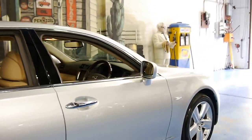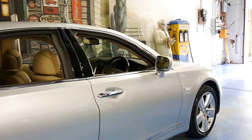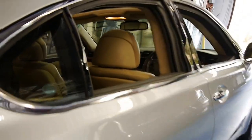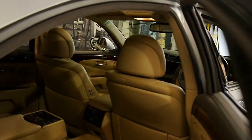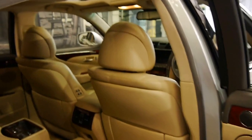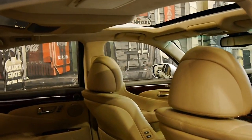To name a few options: it has reverse camera, Bluetooth, distance cruise control, soft close doors, memory, electric driver and passenger seats, heated seats, air conditioned seats, and rear entertainment.